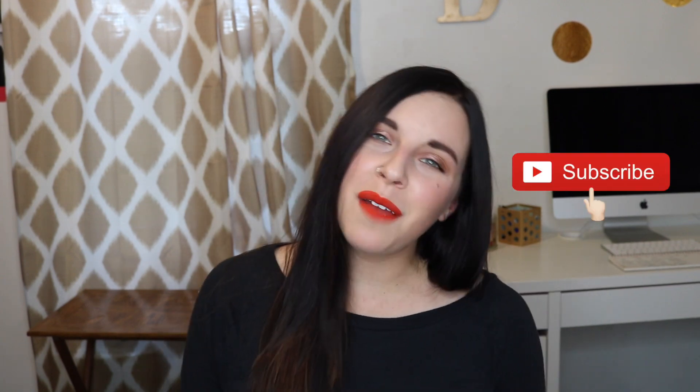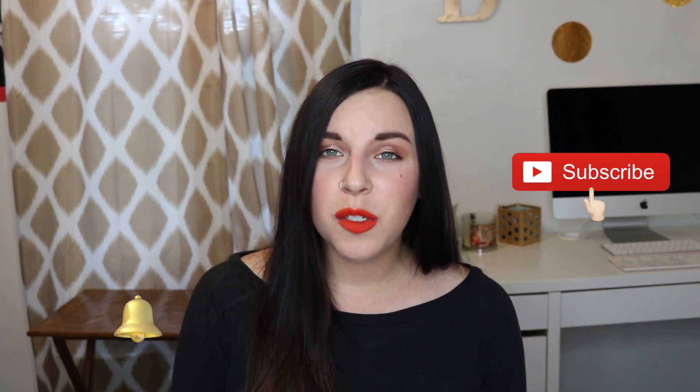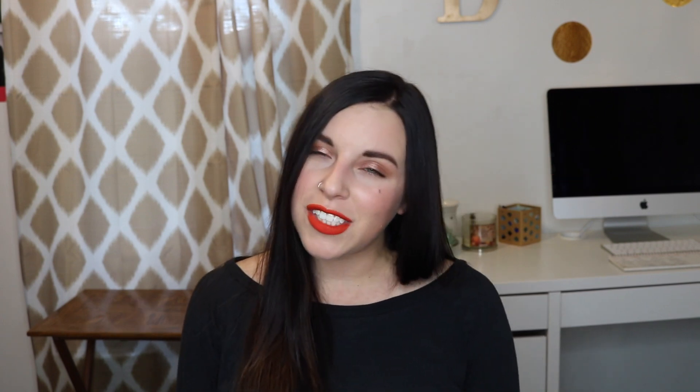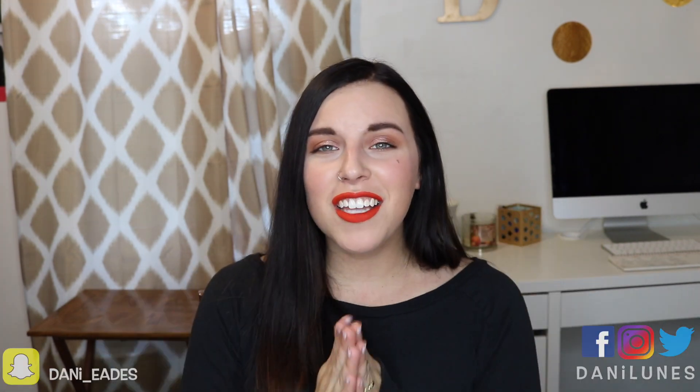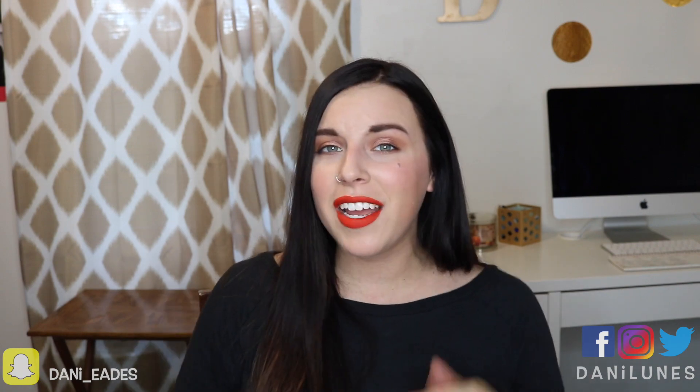And that is everything for this video. I hope that you liked it. If you did, please make sure to give it a big thumbs up so I know that you did. Make sure that you join this loonies fam by subscribing to my channel — I post every Tuesday and Thursday. Hit that little notification bell so you can be notified every single time that I post. Follow me on all of my social medias, they are in the description box down below. And I will see you next time. Bye guys!